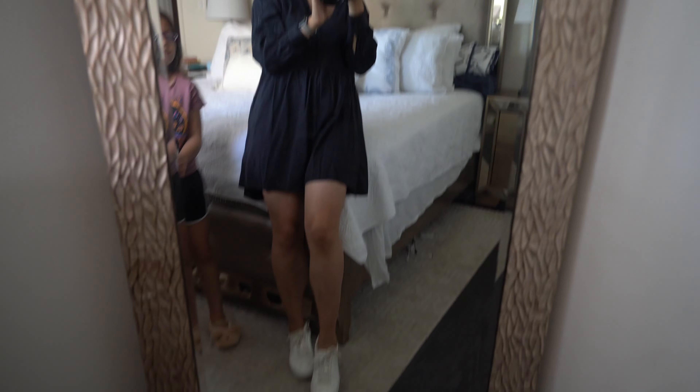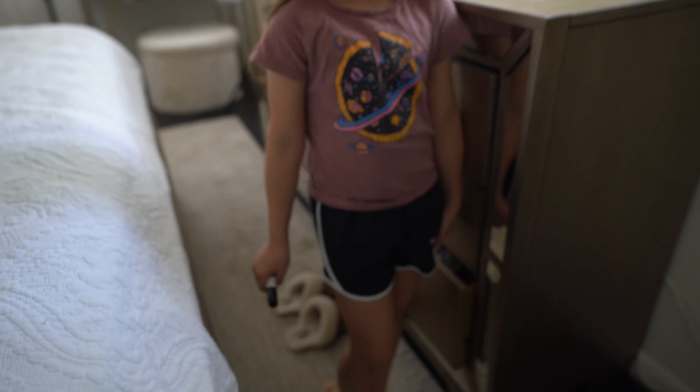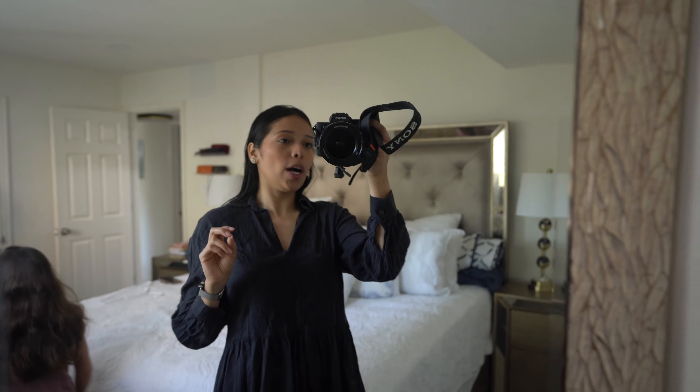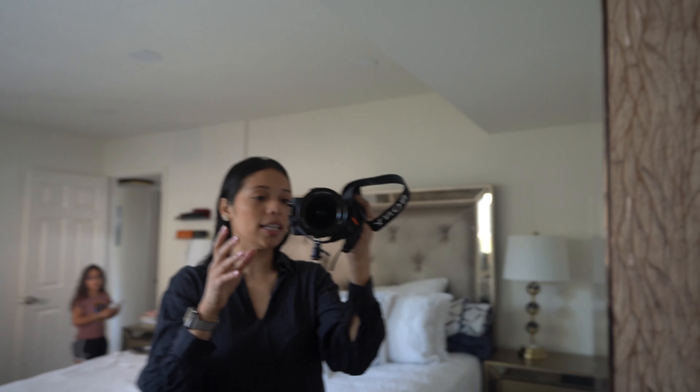Emery's wearing sporty today — she has her Nike pizza space shirt and some shorts. She has her slippers on right now. It's almost 8:30 and we need to be out of the house in the next 10 minutes, so I'm going to quickly get Emery's food and lunch ready for school, as well as my lunch for work. Yes, I work now — I got a new job which I could talk to you guys more about.